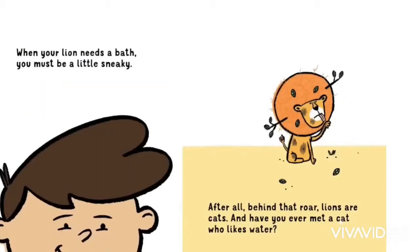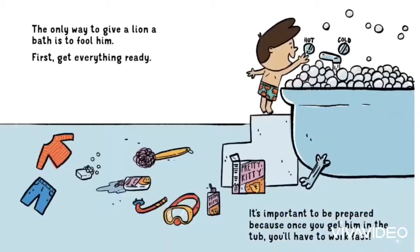When your lion needs a bath, he must be a little sneaky. After all, behind that roar, lions are cats — and have you ever met a cat who likes water? The only way to give a lion a bath is to fool him.